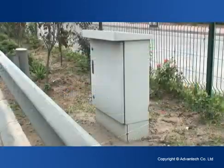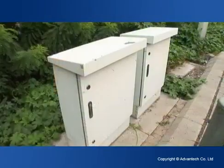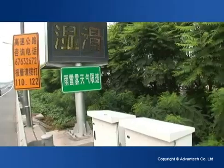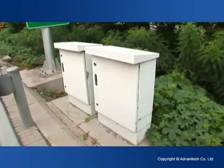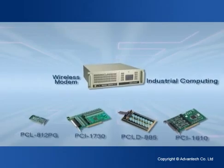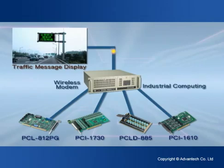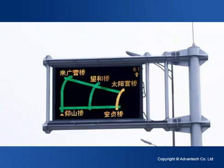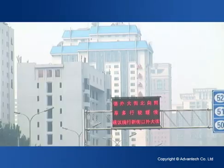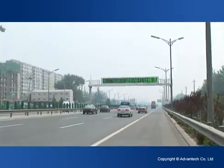One of our applications, the real-time traffic information display system, offers different computer platforms to accommodate different on-site needs, such as a multi-slot box IPC or a UNO series IPC embedded device. Furthermore, with our comprehensive and reliable data acquisition cards and versatile communication modules, the system is able to send messages quickly and reliably, fulfilling the needs of a modern intelligent transportation system.